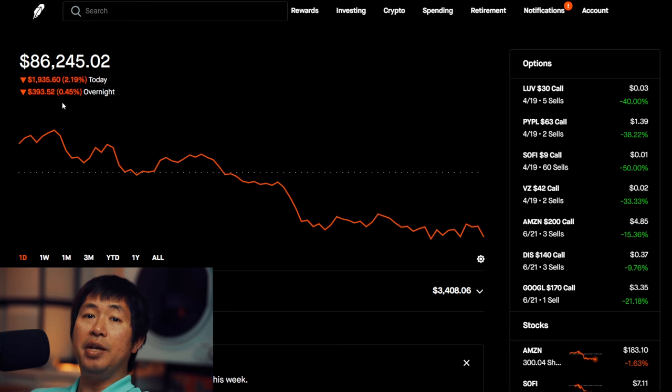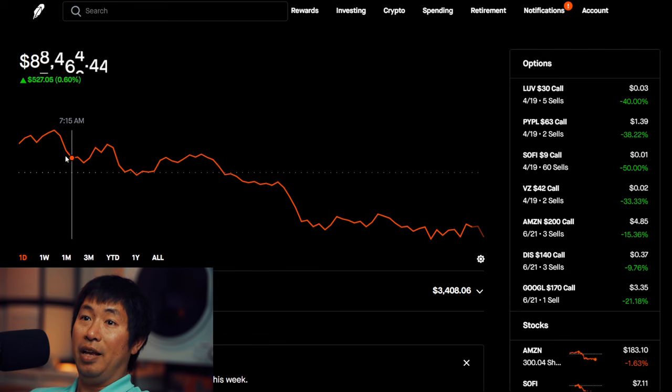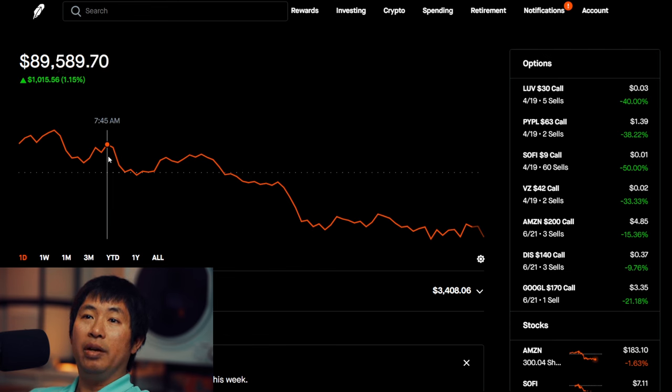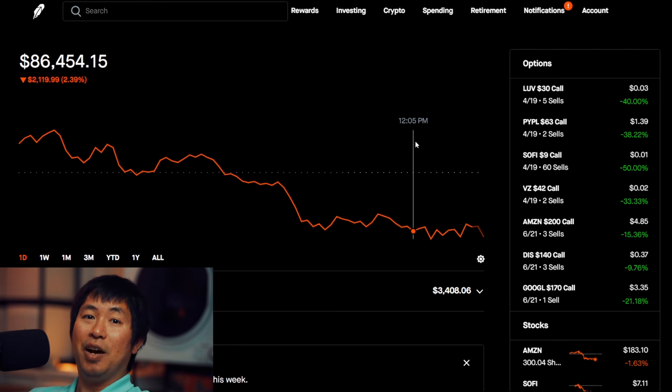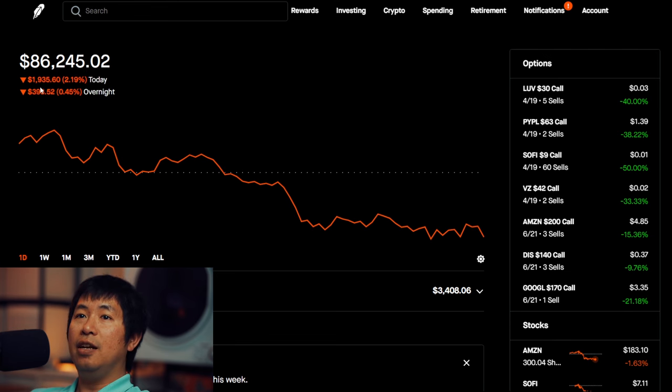Today was a very red day for me. I thought it was going to be green at first, and it was — it was green in the morning. However, as the day went on, as you can see, it went down and down. I ended up losing $1,935.60 during the day, and then after hours I lost another $393.52.